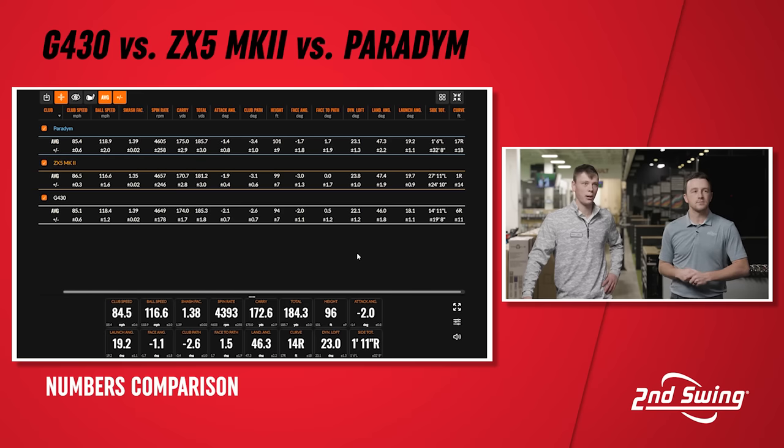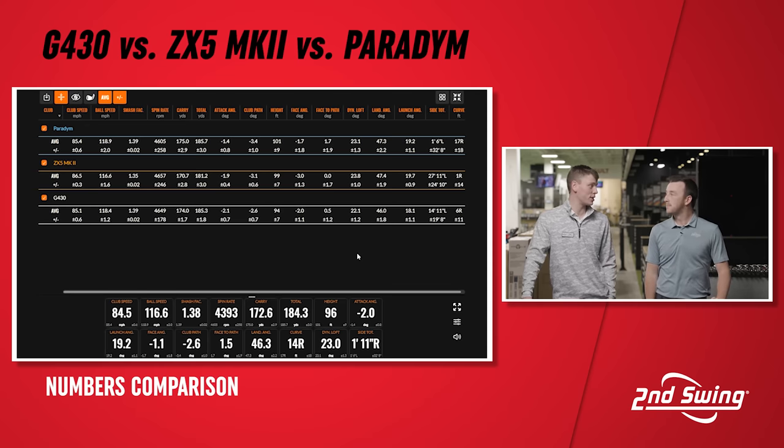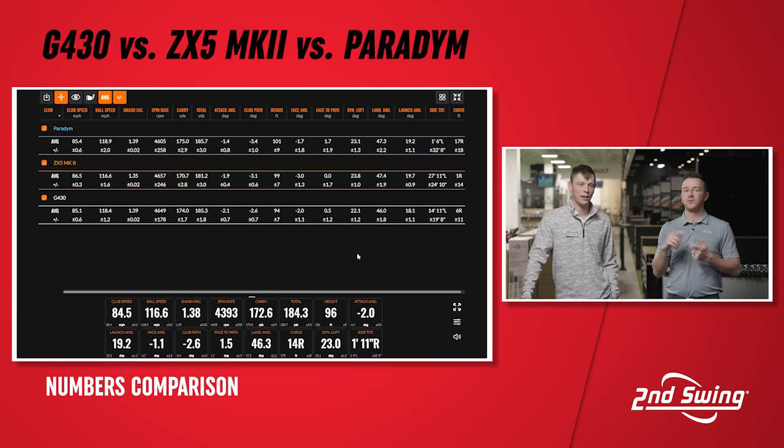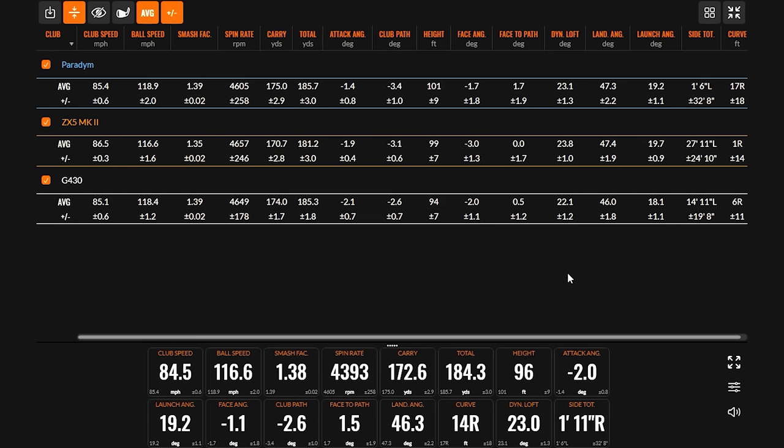The spin deviation number for the G430 was the smallest of the three, which we also saw on the shot map — it was just more consistent. That's not surprising from Ping; they've always hammered consistency across their products. The Paradigm was the winner in ball speed despite not having the fastest club speed, and it barely edged out the G430 in distance — they're pretty comparable. The Paradigm also showed a little more height, though fractionally.